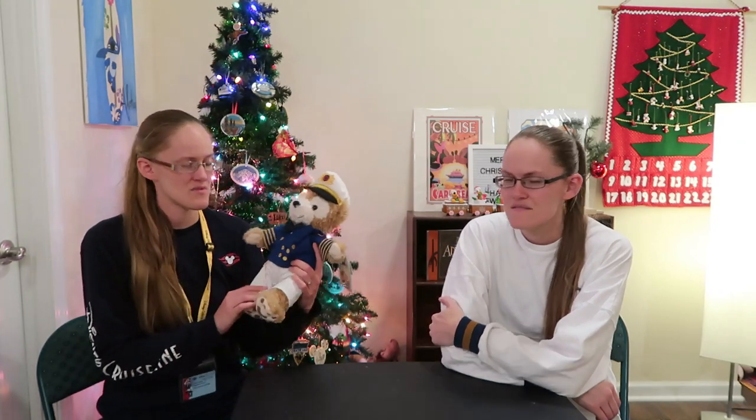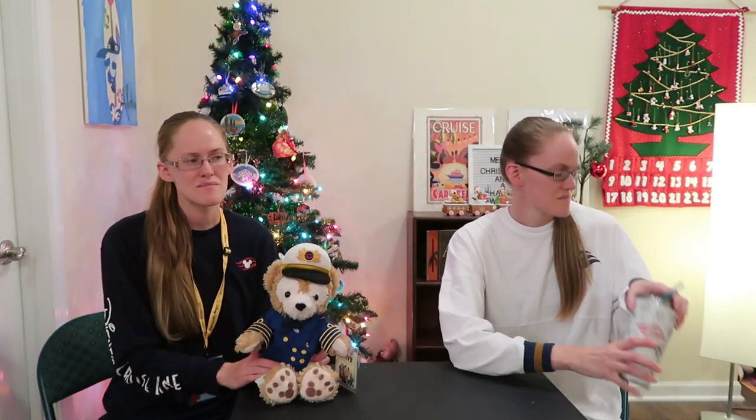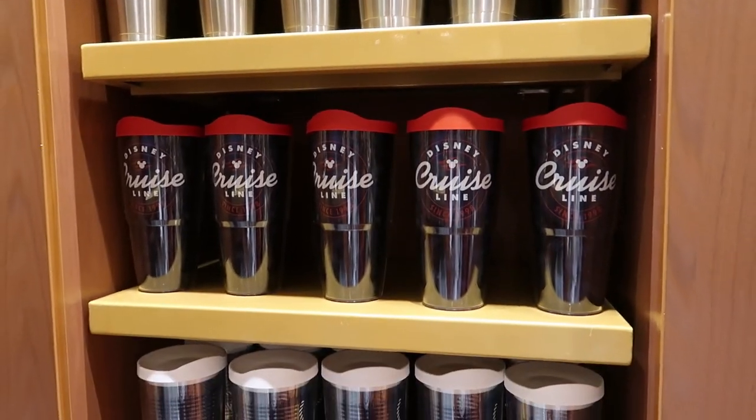Back to the shops — we also got Captain Duffy. If you've seen our Lonnie videos, I got Stella Lou and Carrie got Olu the turtle, so DJ had to get one too and he chose Captain Duffy, who is so cute. DJ also got a classic clear Disney Cruise Line tumbler mug.